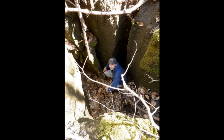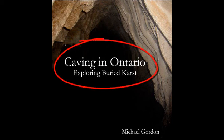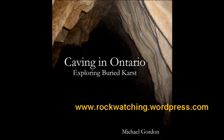For now, we put the Tooth Tube off. So if the thought of cave exploration and cave discovery interests you, consider having a look at my book, Caving in Ontario: Exploring Buried Karst by Michael Gordon. You can find a link to that on my website.